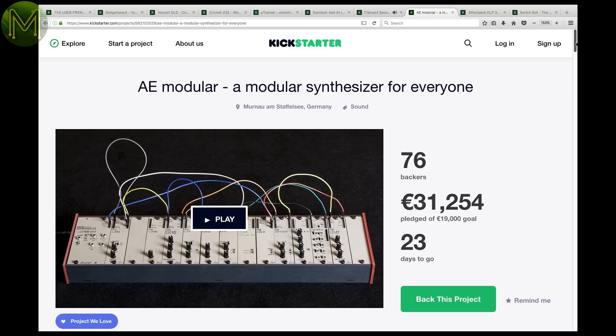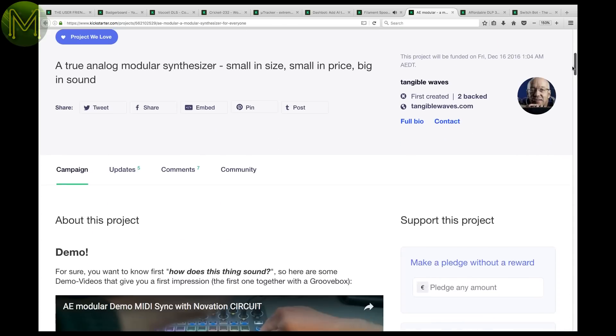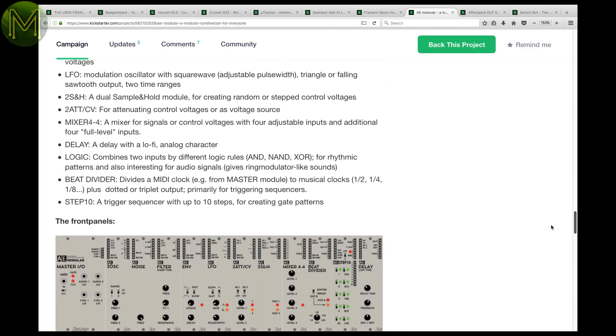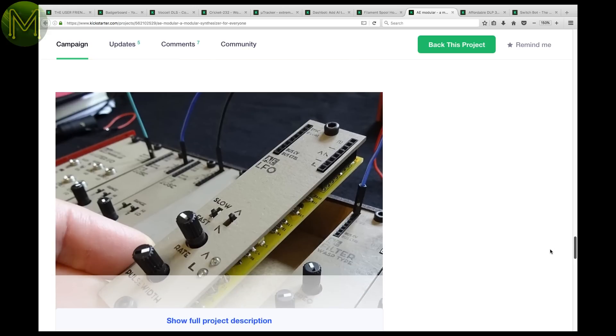AEModular is a modular analog synthesizer. It gives you control over all aspects of the synth, with attack, delays, filters, etc. A nice little kit if you want to play around with analog sounds.